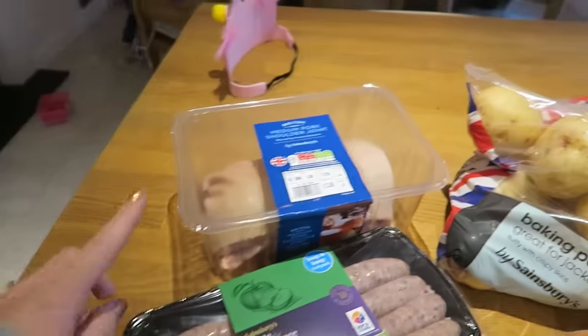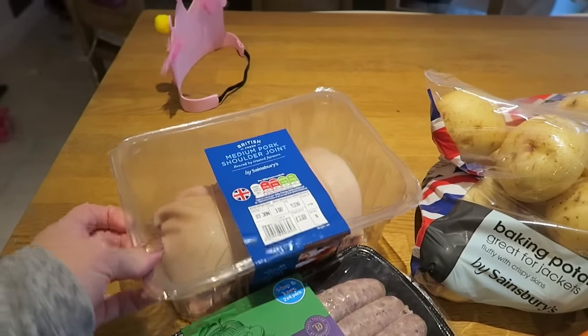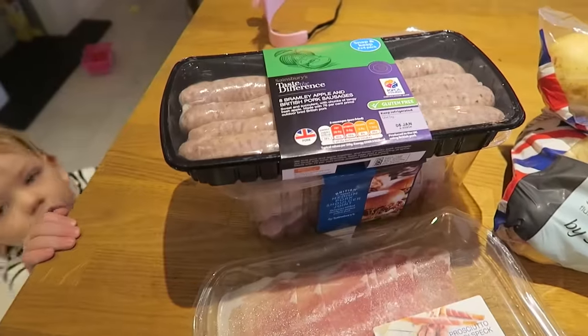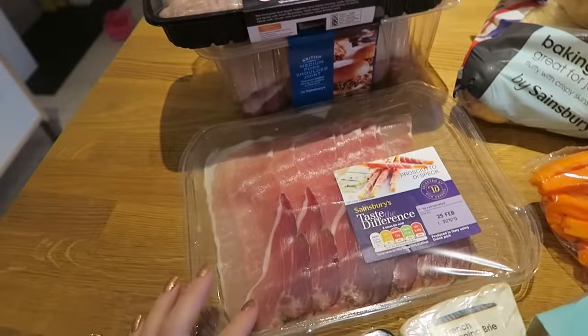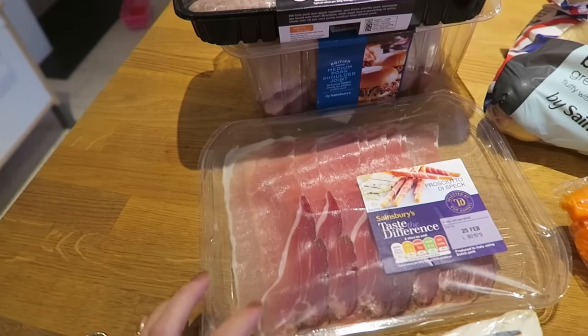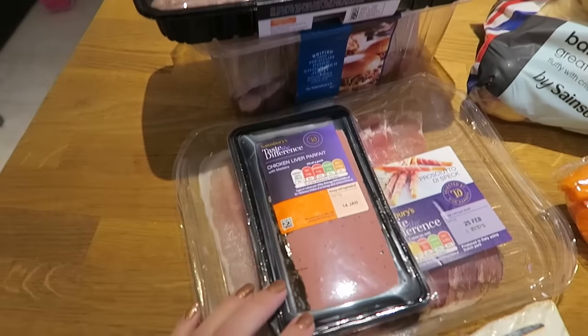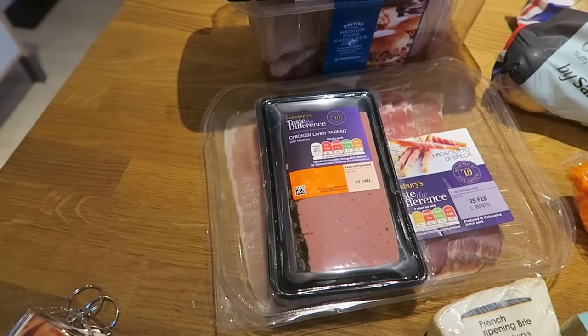We're planning on doing a slow cooker pork joint, so we've got that. We got some sausages — some Bramley apple and pork sausages. We've got some prosciutto because we're going to do homemade pizzas one night next week. We got some chicken liver pâté — I told Nick to get pâté and I meant mackerel pâté, but he got chicken liver.